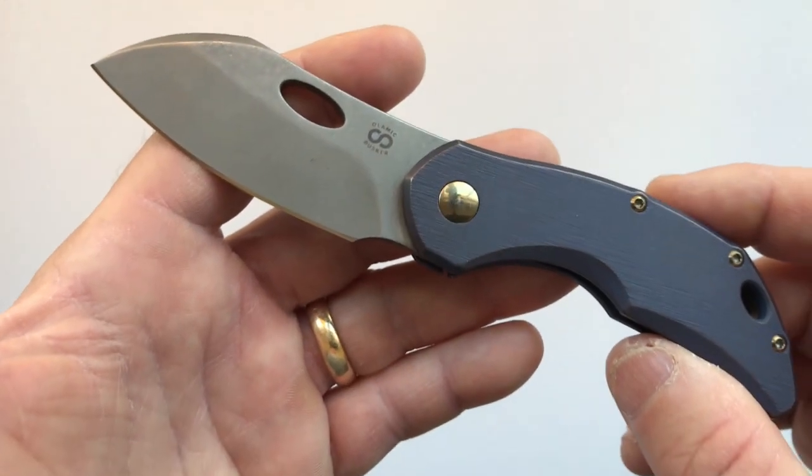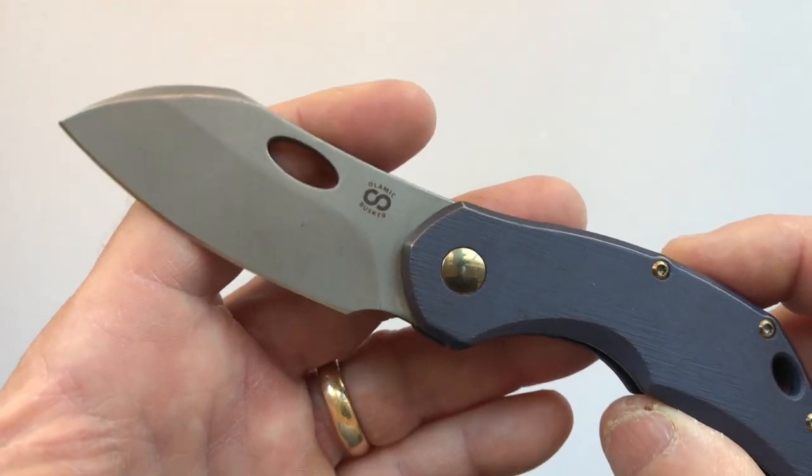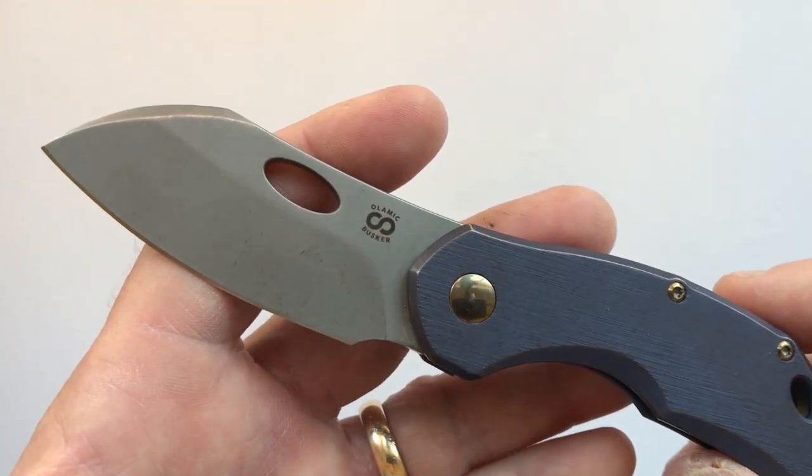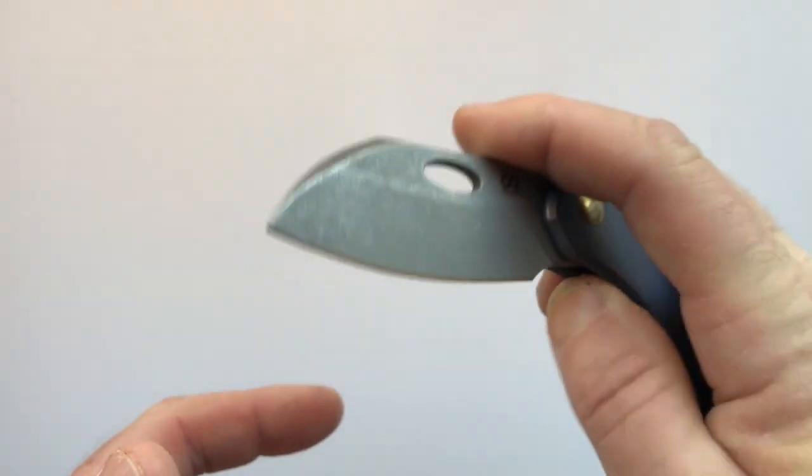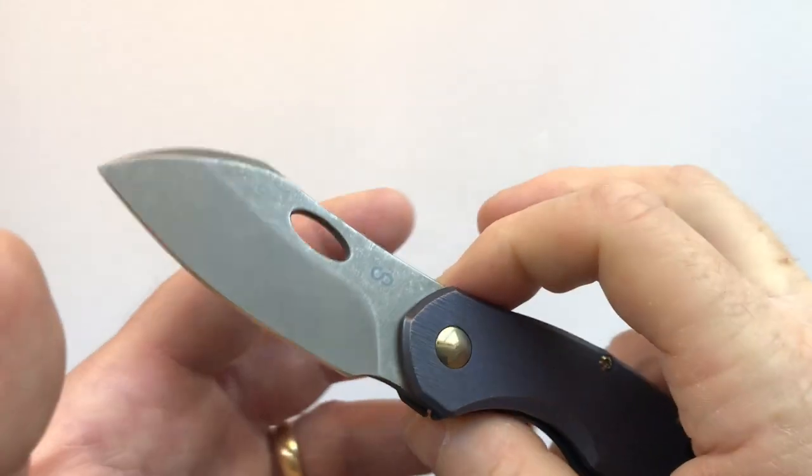The size of the Busker is intentionally small — they wanted it to have less than a two-and-a-half-inch blade length so that it could be used in almost all jurisdictions, like in Chicago, and this one qualifies.